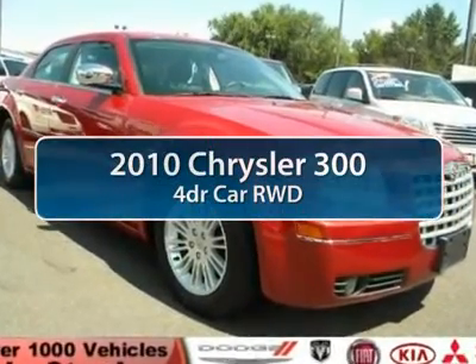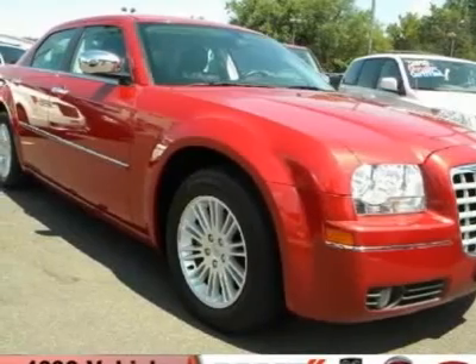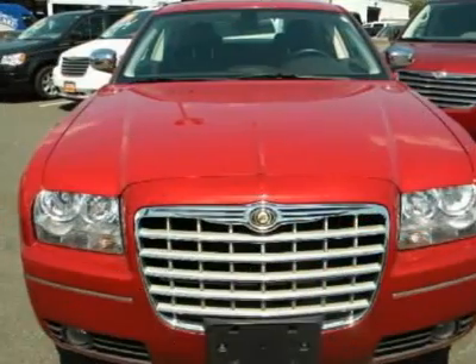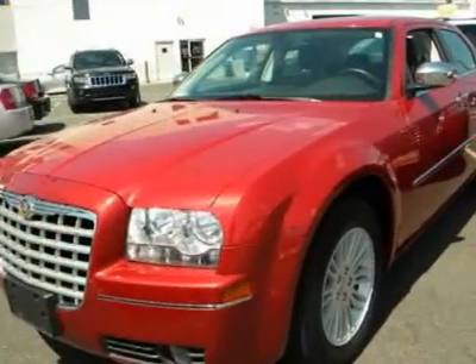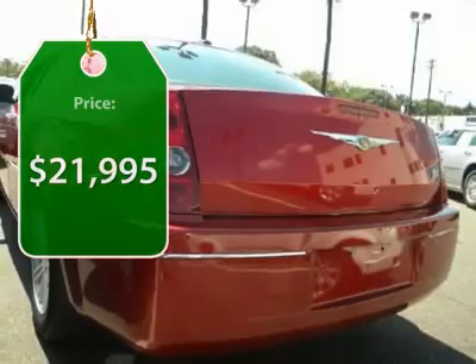The 2010 Chrysler 300. The Chrysler 300 combines sport and luxury in one unique and powerful package. If you're looking for elegance and performance, the 300 delivers and is priced below $25,000.